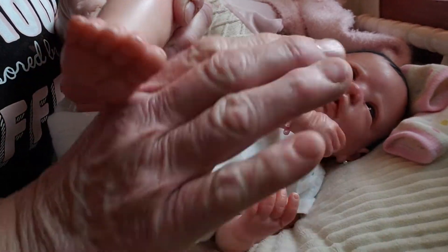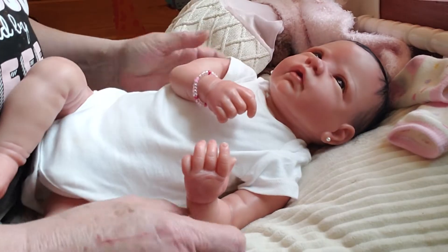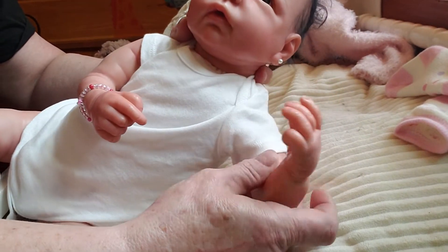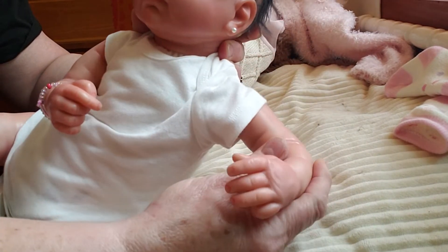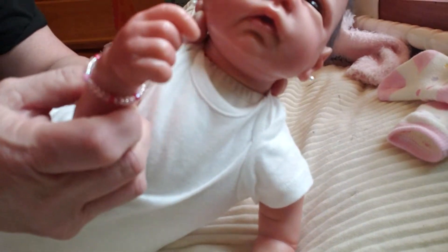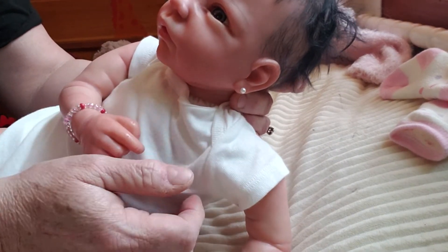The little toes are kind of scrunched down. There's another foot. I don't know when this baby was made or who she was made by — Teresa may have some more information on her. There's her little hands, and one's fisted. She came with this little bracelet, so I'm going to leave that on her. She also has pierced little ears.